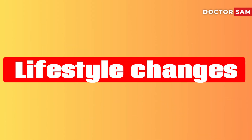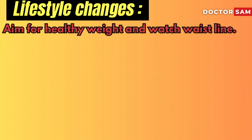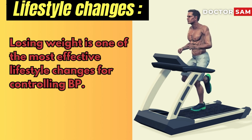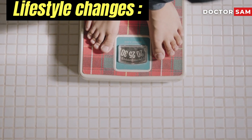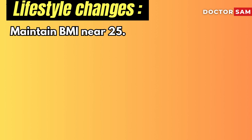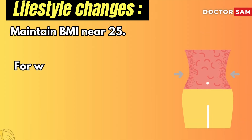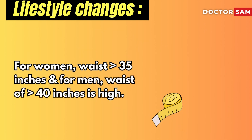Lifestyle changes include aiming for a healthy weight and watching your waistline. Losing weight is one of the most effective lifestyle changes for controlling blood pressure. If you are overweight or have obesity, losing even a small amount of weight can help reduce blood pressure. Try to maintain a BMI near 25. Too much bulk around your midsection can affect your BP — for women, a waist of more than 35 inches, and for men, more than 40 inches is considered high.